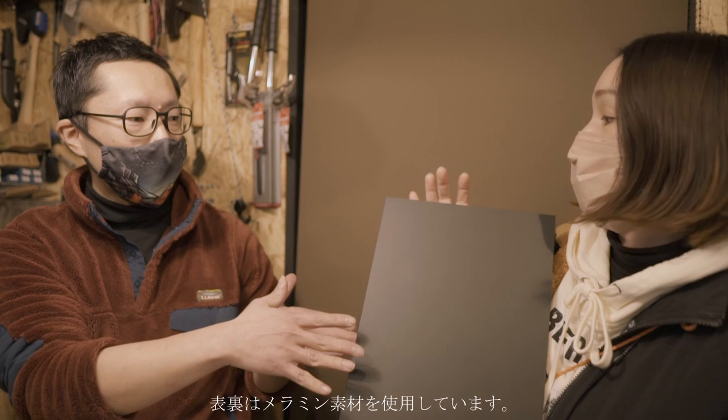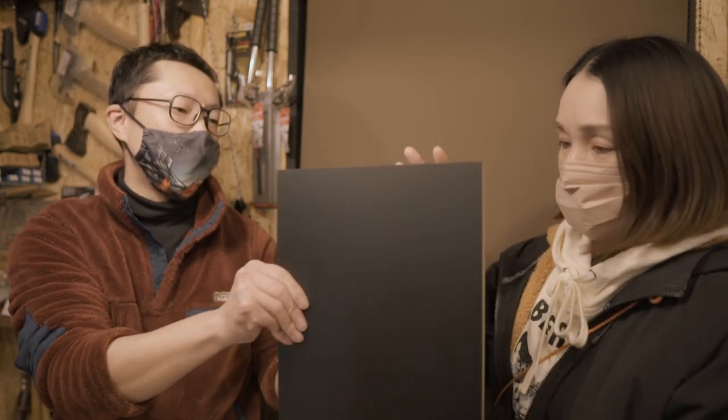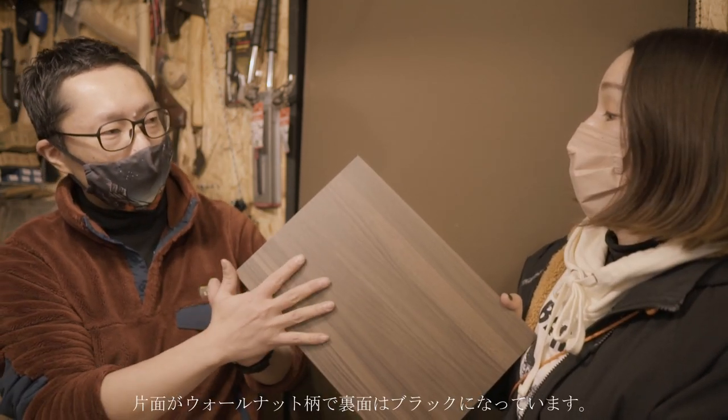裏表使えますね。パッケージ出した姿がこんな感じなんですけど。表裏の素材自身はメラミン素材をプレスしてくっつけてます。ただ、色づきのやつとこっちはウォールナット柄のメラミン樹脂を貼り付けてるんで。